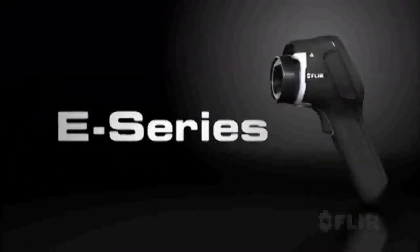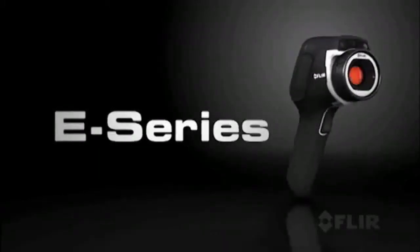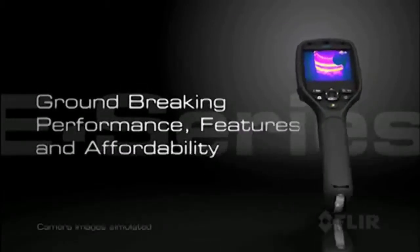It's here — an exciting new line of compact thermal imaging cameras. The leader in its class, E-Series from FLIR, with groundbreaking performance, features, and affordability.